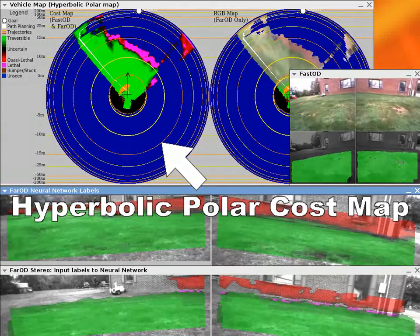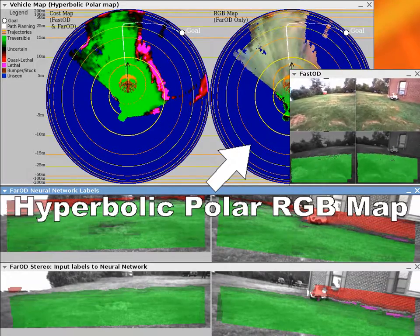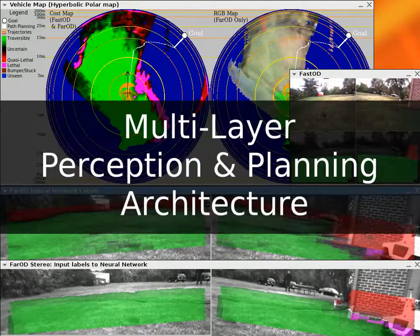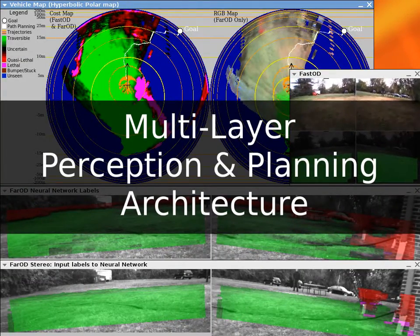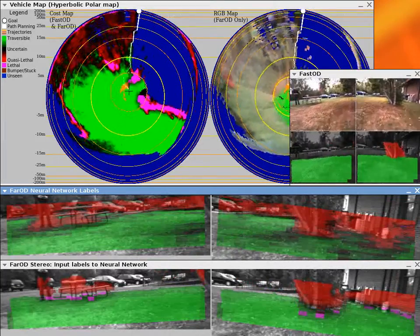On the left is the hyperbolic polar cost map, and on the right the RGB information. As the long-range vision requires heavy processing, a multi-layer perception and planning architecture guarantees high reactivity while the robot thinks about long-term decisions.